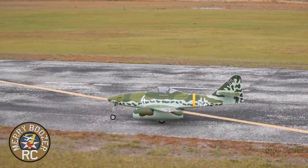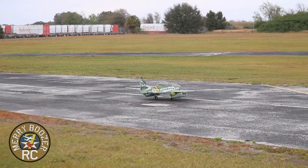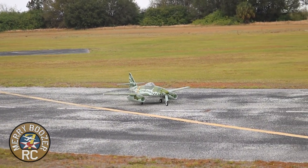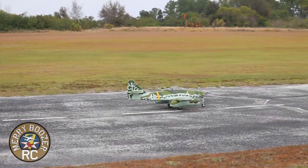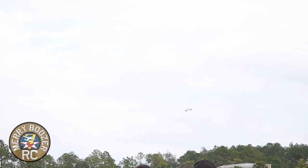Alright, here we go. I already feel like I have much more rudder this time. Trying to get on centerline — one notch of flaps — a little bit of down elevator and here we go, still holding a lot of rudder. Flaps up, gear up — not the best takeoff ever but we'll take it.